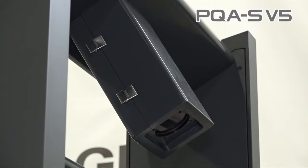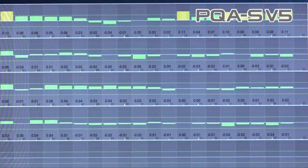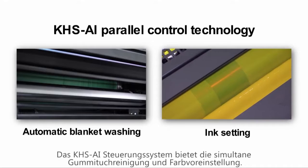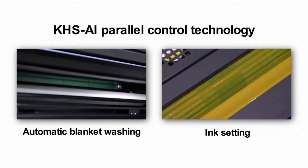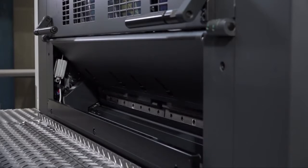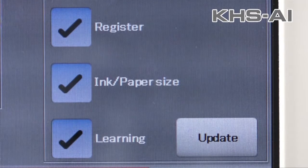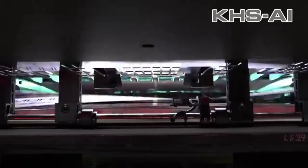The Lithrone G29 maintains high quality even at its maximum printing speed of 16,500 sheets per hour. PQA version 5 has a 4K camera and provides inline colour control in addition to precision inspection. For high productivity, you need fast make-ready, and you get that with this press. With the latest version of KHS-AI parallel control, ink settings and automatic blanket washing are performed simultaneously. When the fully automatic plate change is completed, the press will begin printing right away. KHS-AI provides quick startup by analysing ink, colour and plate register values after each job, then modifying them in advance for the next job.